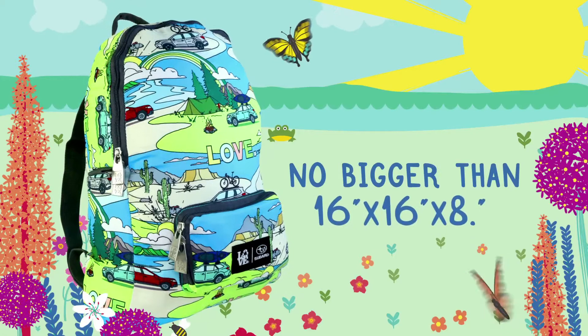First of all, before you go to the flower show, you're going to want to plan ahead. If you bring a bag, it should be no bigger than 16 by 16 by 8 inches.